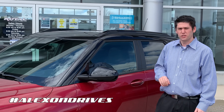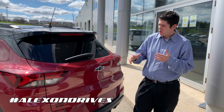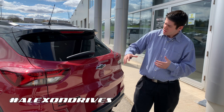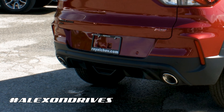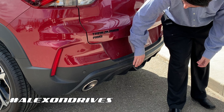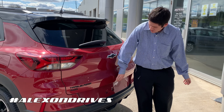Coming to the back of the Trailblazer, you kind of have that Camaro-meets-Blazer look, but they've made it their own. You get nice tail lights over here, a carbon fiber-look trim down here, chrome exhaust tips, and the black Chevy bowtie again.